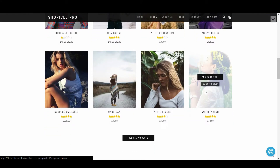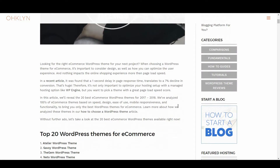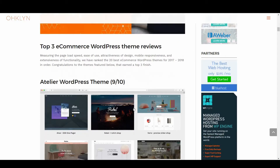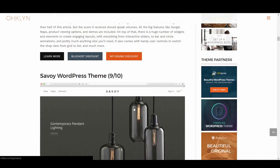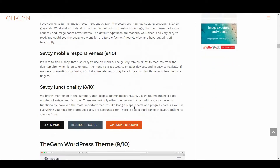We'll explain why each theme scored well, and highlight any areas where it didn't perform as well. We've created a blog post with all the details that you can follow along with on the OHKLYN blog at OHKLYN.com/blog. We'll add a direct link to the post in the description below, and all the links to the themes covered in this video will also be available there and on the OHKLYN blog post.